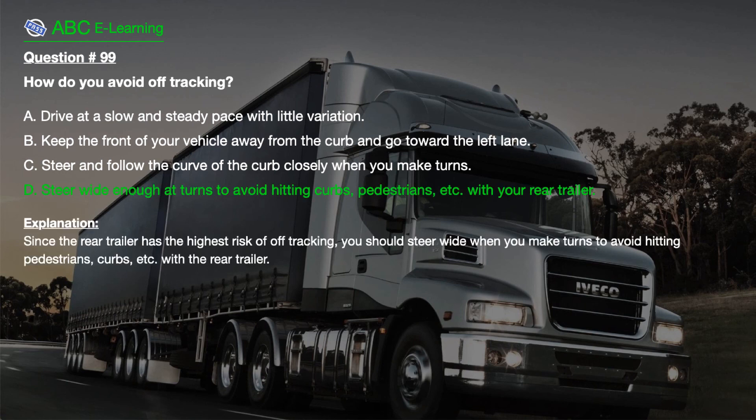The correct answer is D. Steer wide enough at turns to avoid hitting curbs, pedestrians, etc. with your rear trailer. Explanation. Since the rear trailer has the highest risk of off-tracking, you should steer wide when you make turns to avoid hitting pedestrians, curbs, etc. with the rear trailer.